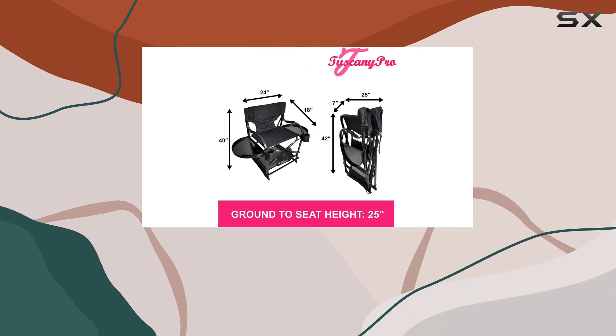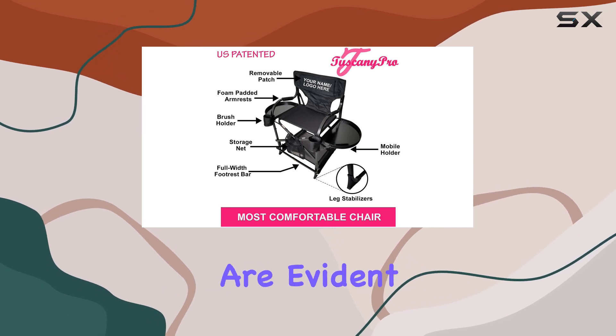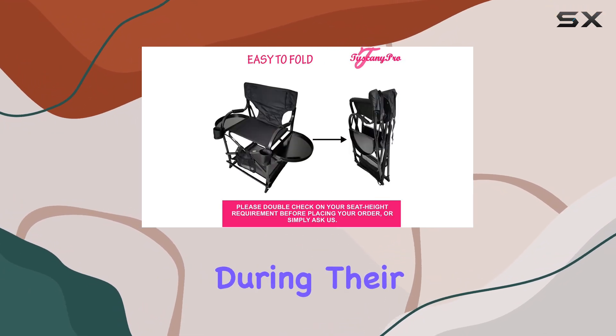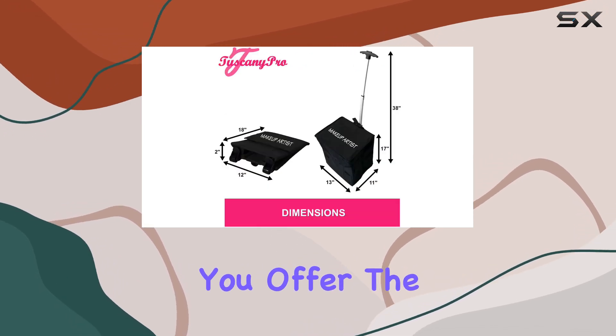But it's not just about strength — comfort plays a huge role in the design of the Tuscany Pro Chair. The ergonomic considerations are evident in its full-width footrest bar and foam-padded armrests, ensuring that your clients are as comfortable as possible during their time with you. These thoughtful additions make the chair not just a seat but a part of the experience you offer.